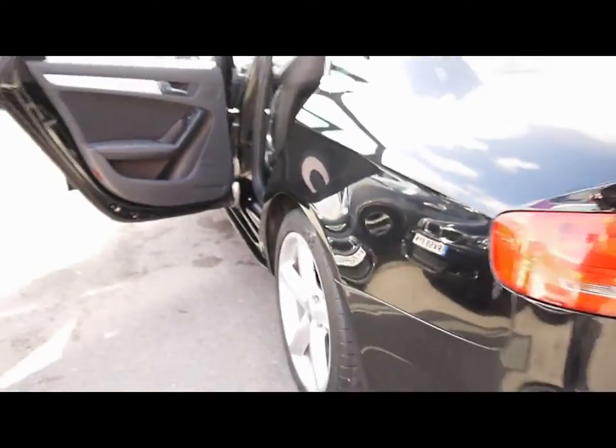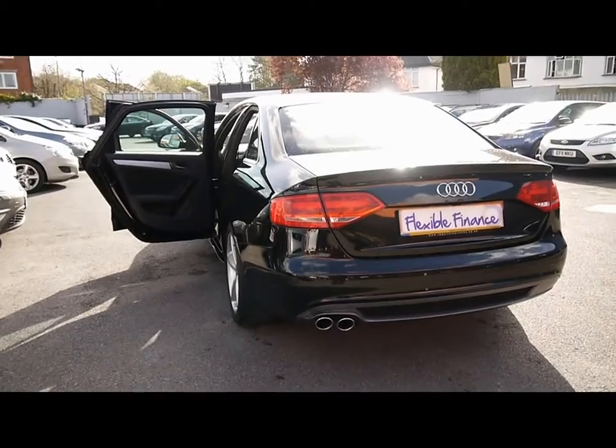So if you'd like any more information on this car, please feel free to give us a call. Thanks.